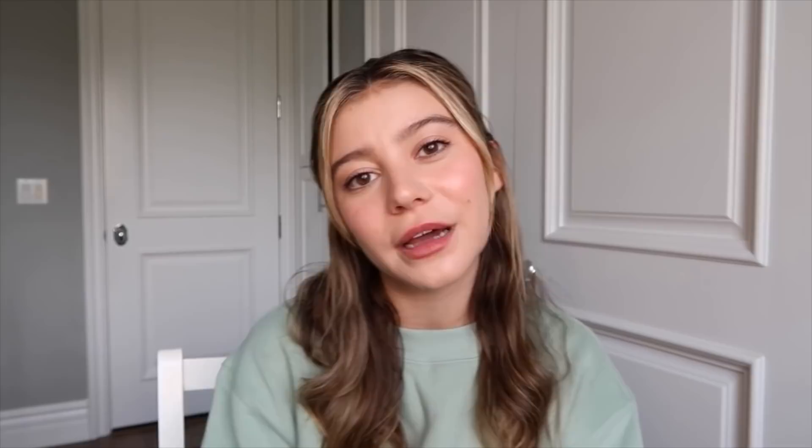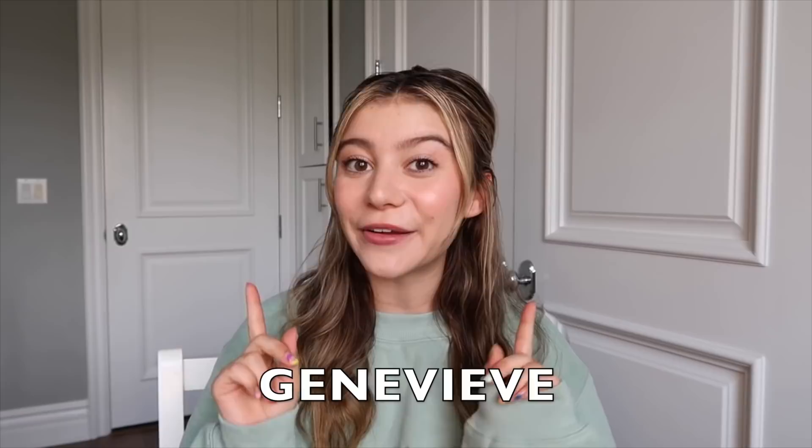Those are all my White Fox pieces — I really hope you enjoyed this video and it gave you some good inspiration for summer fits. I'm personally really excited for this summer. I do have a code for you: use GENEVIEVE for 15% off site-wide at White Fox Boutique. Thank you so much for watching and I'll see you in the next video, bye!